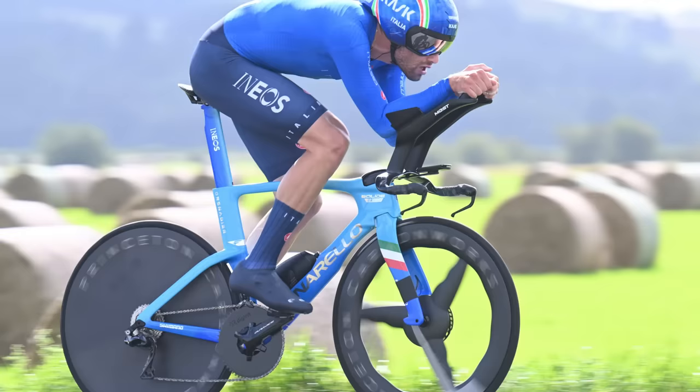The thing to point out here is this isn't just time trial chainrings we're talking about. Because the big time trial dinner plates — 60-tooth chainrings used by the likes of Filippo Ganna — they've been around for quite a long time now. We sort of understand there's the whole thing about optimizing your chain line. But we're noticing now in just all races, even races that are hilly and going up hills, they're using much bigger rings.